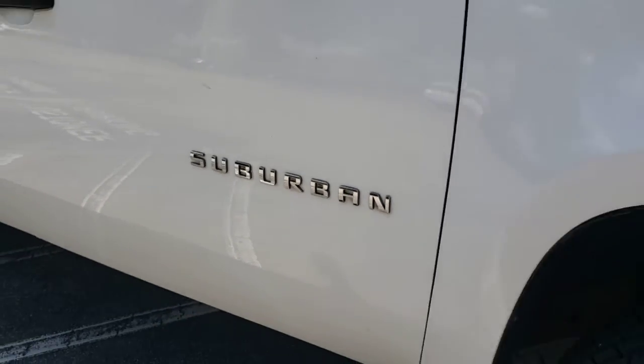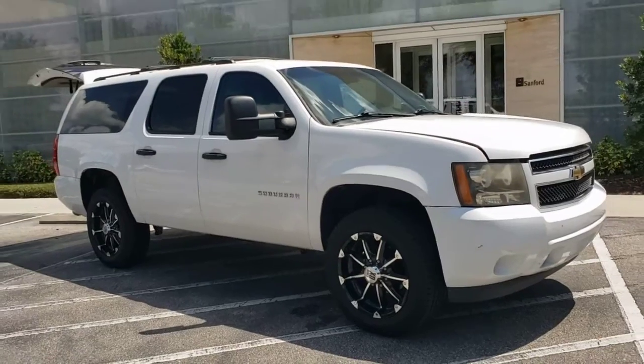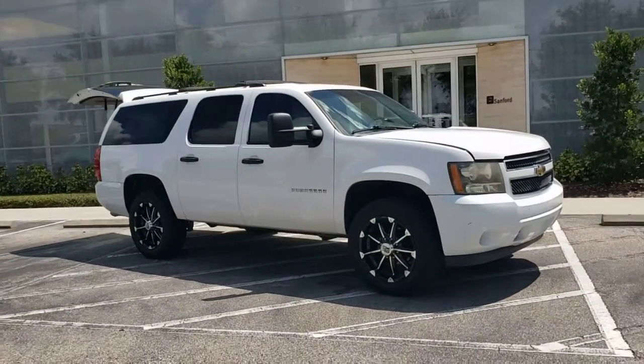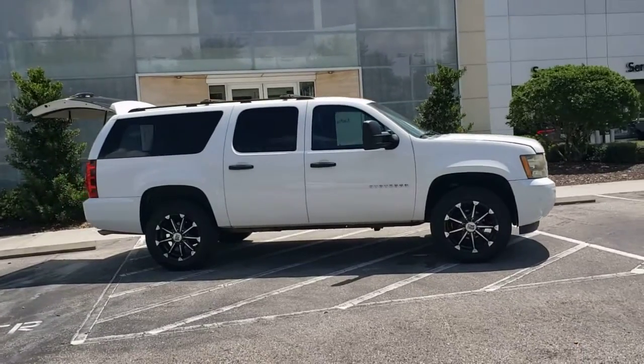Introducing the 2010 Chevrolet Suburban. With less than 250,000 miles on the odometer, this vehicle stands out from the rest. The iconic family hauler keeps getting better.